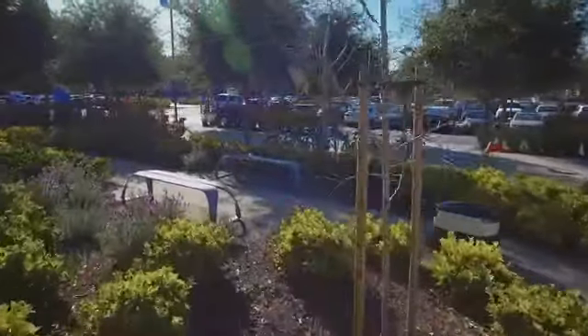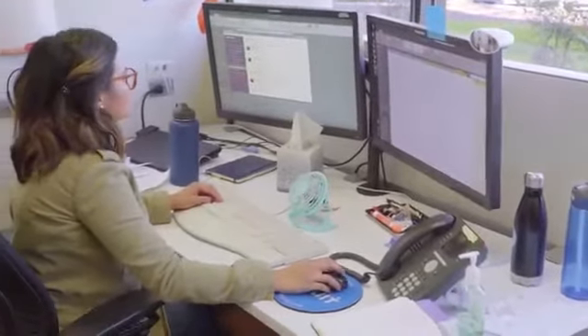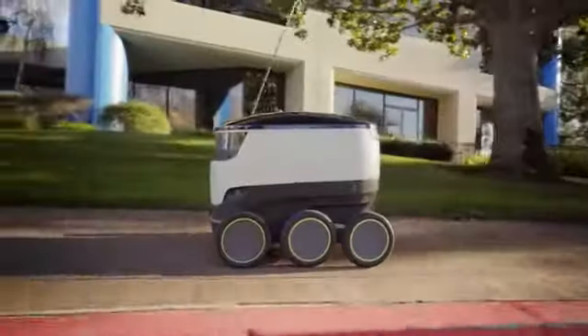Rather than spending time in line waiting for food or coffee or having to stay nearby to the cafeteria, our technology allows employees more freedom to spend time how they want, where they want. Whether it's having a late lunch at your desk during a busy day or going outside and enjoying a snack with colleagues, our robots can help.